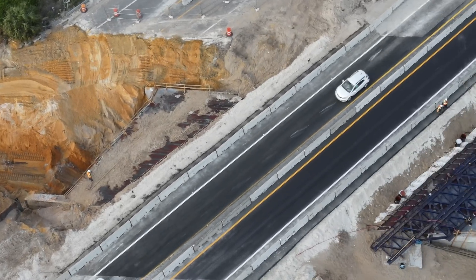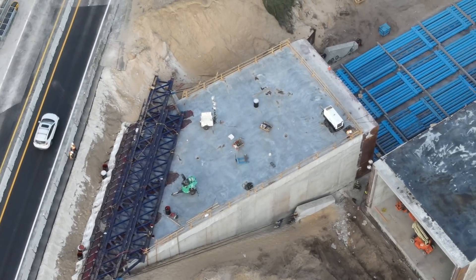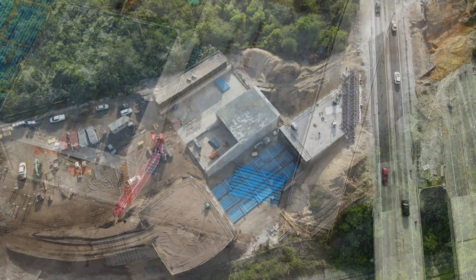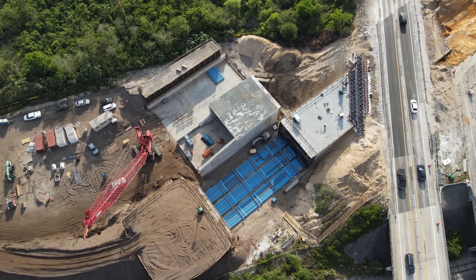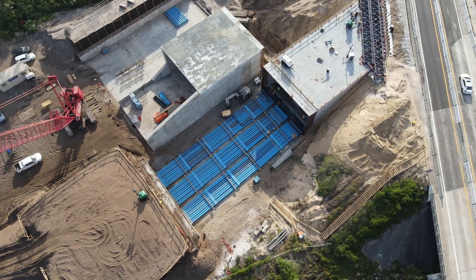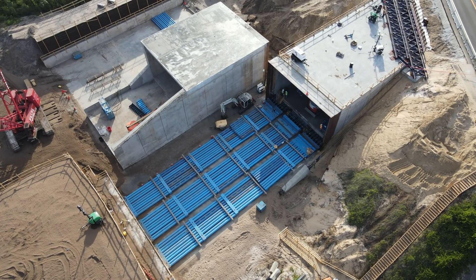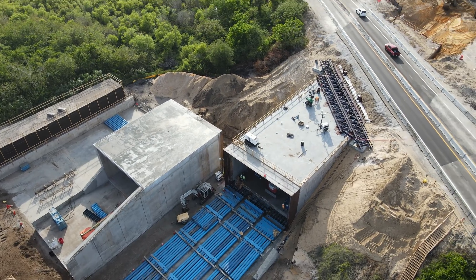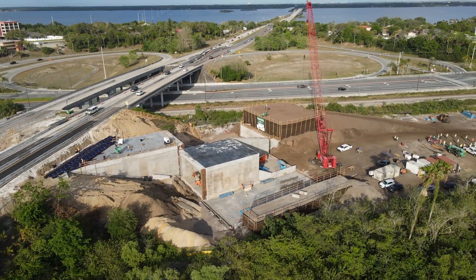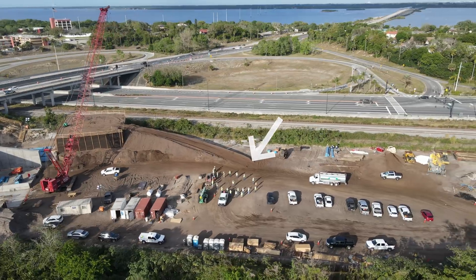This tunnel is being installed using three separate segments that will be combined. The first is completely under the road currently, and the second is attached to it and being pushed on. The third is the one off to the side waiting to be combined with the others. Looking down at the jacking equipment shows the same positioning as the day before. Work is going to be speeding up as crews were arriving and having a pre-shift meeting.